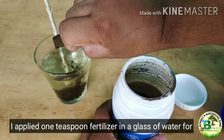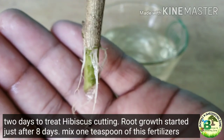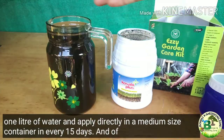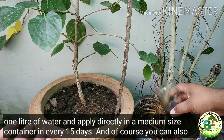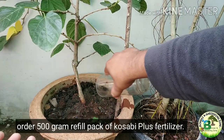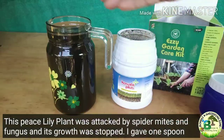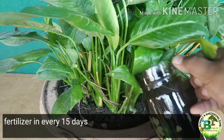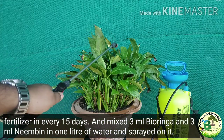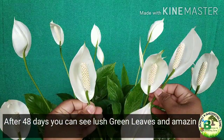I applied 1 teaspoon of fertilizer in a glass of water for 2 days to treat hibiscus cuttings, and root growth started just after 8 days. Mix 1 teaspoon of this fertilizer in 1 liter of water and apply directly in a medium-size container every 15 days. This peace lily plant was badly attacked by spider mites and fungus with growth stopped. After giving 1 spoon of fertilizer every 15 days and spraying 3 ml Bioringa and 3 ml Neembin in 1 liter of water on the entire plant, after 48 days you can see lush green leaves and amazing flowering.